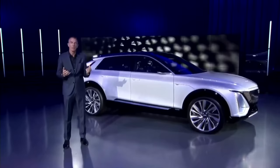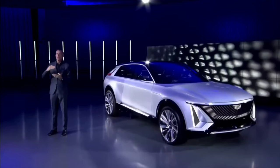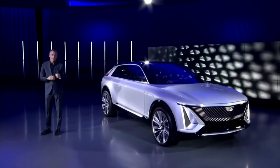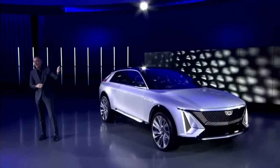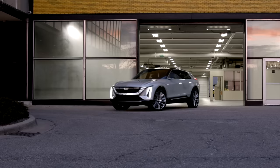But today, Cadillac took the first step towards a change of direction, debuting its brand-new Lyriq all-electric SUV. And while specifications are still sparse, as is often the case when a new model is debuted ahead of a planned production launch a year or more down the line, we'll do our best and share what we do know. It's a halo car, one which will likely gain more attention in China than the US.